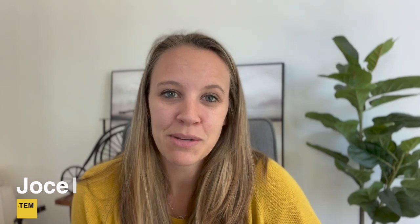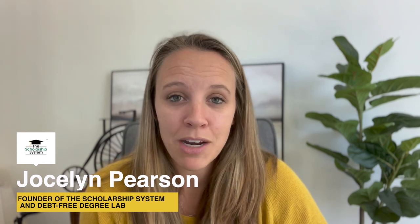My name is Jocelyn Pearson, founder of The Scholarship System, where we redefine paying for college to help families build strong financial futures rather than ones where we're buried in debt. We've helped families secure well over 10 and a half million dollars in scholarships. The National Honor Society does correlate with scholarships, so that's why we want to talk about that topic today.